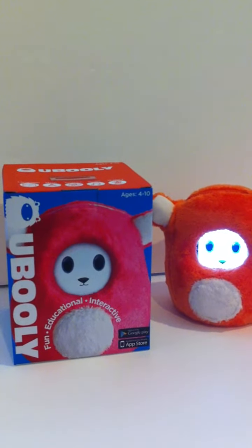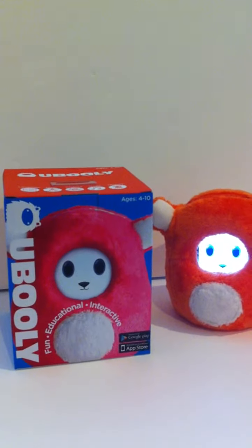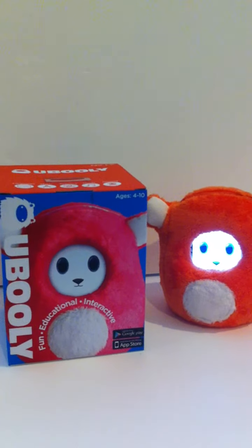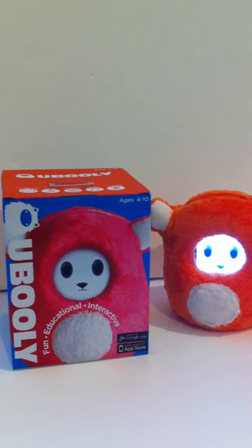What's an Ooblee you might ask? An Ooblee is a highly interactive and educational stuffed animal toy for kids ages 4 to 10. Ooblee works with your iPhone, iPod Touch, or Android device.